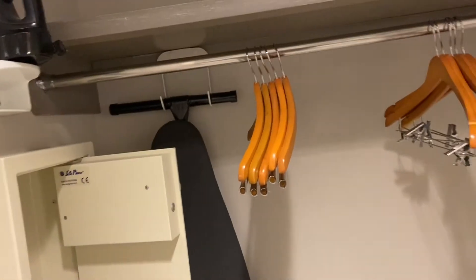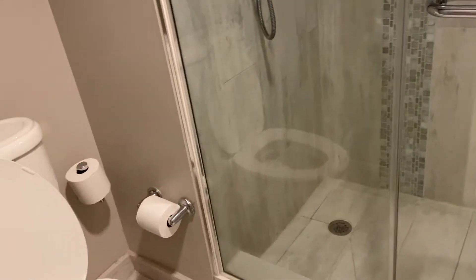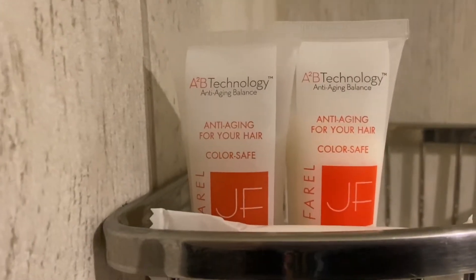Right here we have a closet, ironing board, safe, luggage rack, and here is the bathroom. So you have a sink out here. It has a sliding door with shaded glass in the door, which is pretty cool. And a shower stall with body wash products. They will bring you more if you need more.